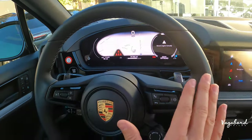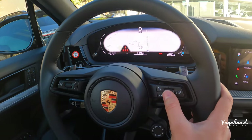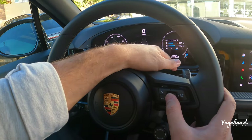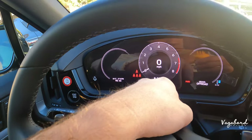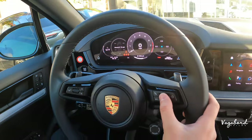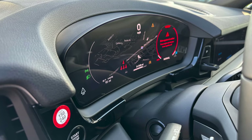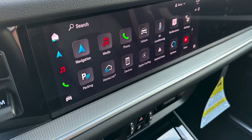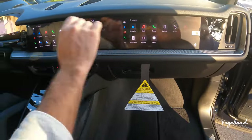On the right-hand side of the steering column you control the instrument cluster screen, which is 12.6 inches and fully digital. You can display full navigation, a miles-per-hour gauge, temperature, battery info, an RPM gauge, or the classic Porsche gauge layout. The center infotainment screen is 12.3 inches, and the passenger-side screen is 10.9 inches — getting smaller as you go across the dashboard.